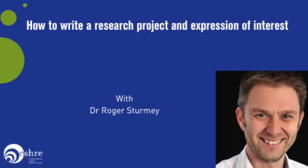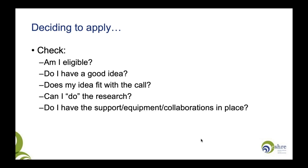Before you apply, you really need to make a decision to apply. First, check the eligibility criteria — are you eligible? If you're not, don't spend the time writing an expression of interest. If you are eligible, then be honest with yourself: do you have a good idea? Is your idea strong? Do you have supporting data? And crucially, does your idea fit with the topic, which this year is all about the male?